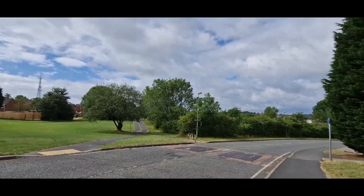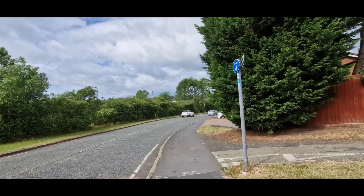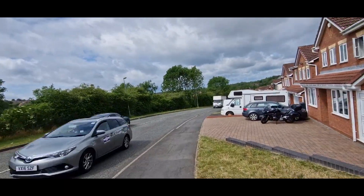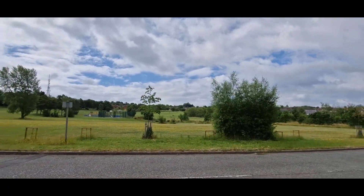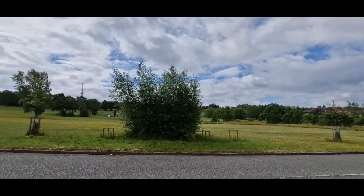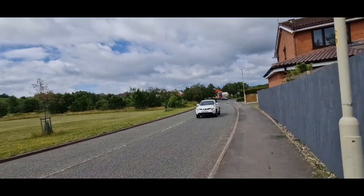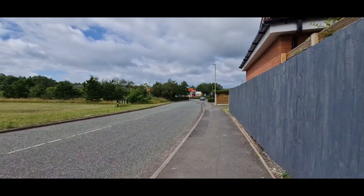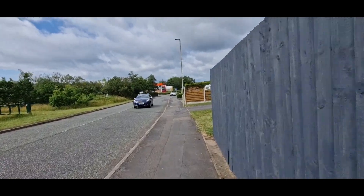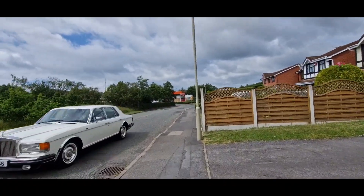We've just gone past Turner's Lane and just over there in the distance is the Whittemore Sainsbury's. So we're just nearing the Sainsbury's — there's a little dog walking area and park just on the opposite side of the road. I am with Adventures of Chris today; if you've not been on his channel I do recommend it, he does some fantastic videos.